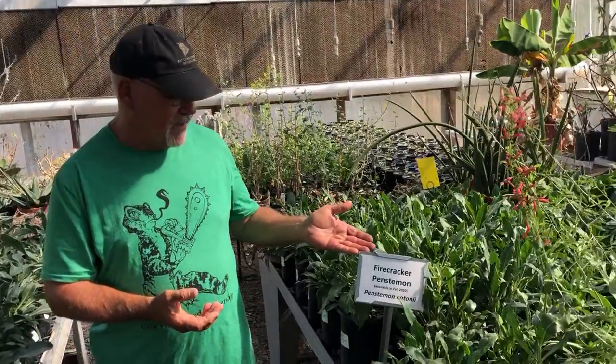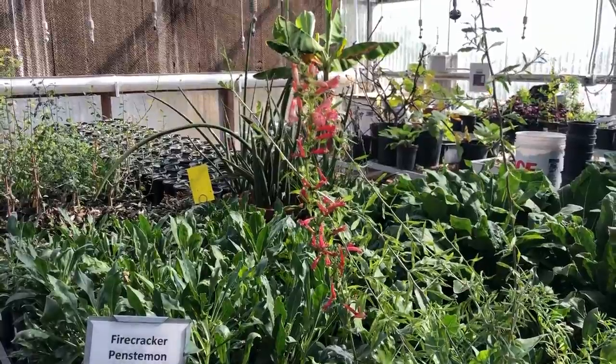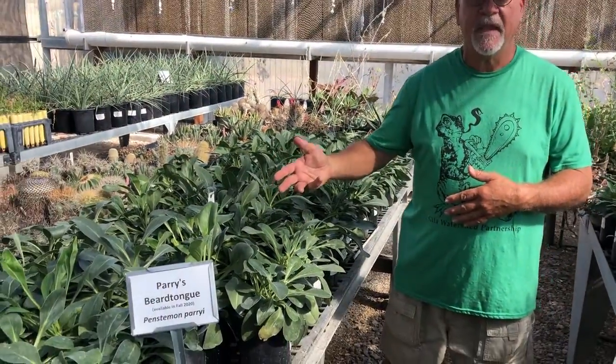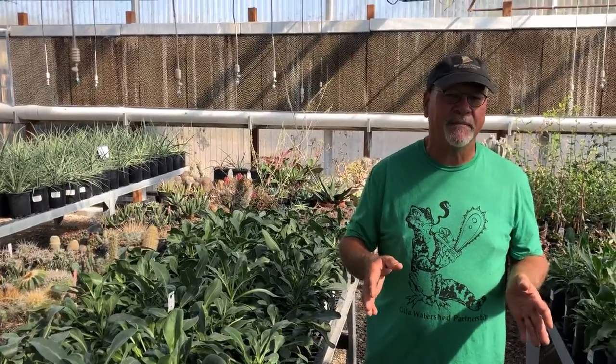These are old standbys in the native plant garden. On your right is firecracker penstemon, which has a reddish flower — this one is blooming a little out of season in the greenhouse. We also have Perry's penstemon, which has a pink flower. These are of course the quintessential hummingbird plant — hummingbirds go crazy over these in the springtime. This is also an ideal time to plant these in the fall, as they are basically winter and early spring growers.